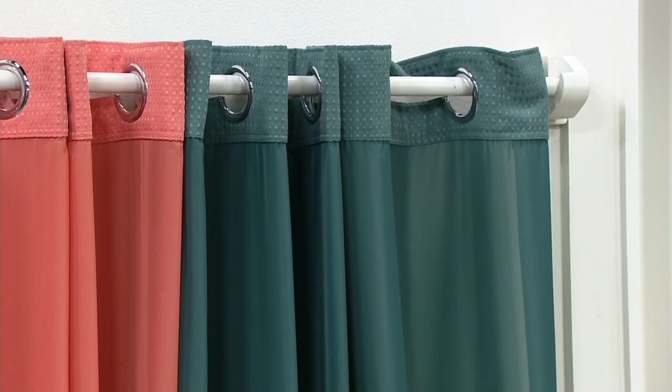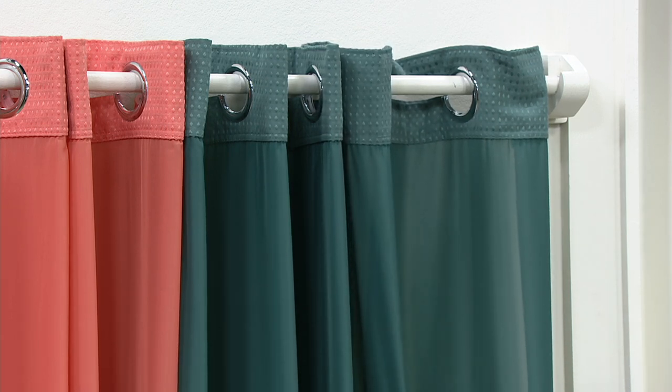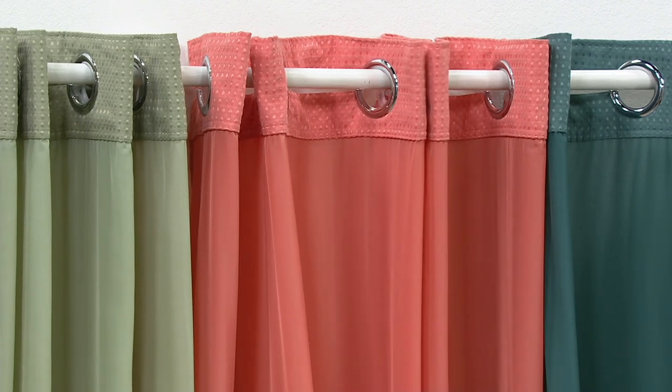Normally this is $35, regular QVC price — retail, a whole lot more. Three for $9.97. Teal, three dozen. Then we take this curtain away — three dozen. Expiring price. It's the sale.